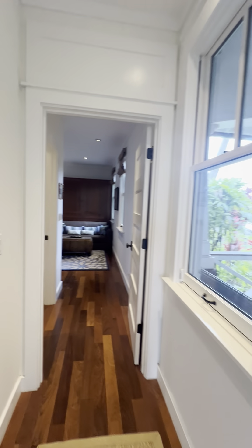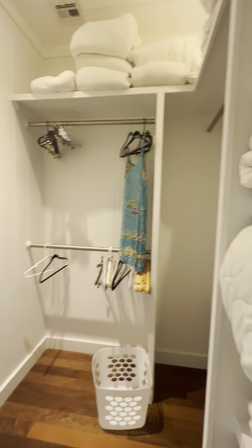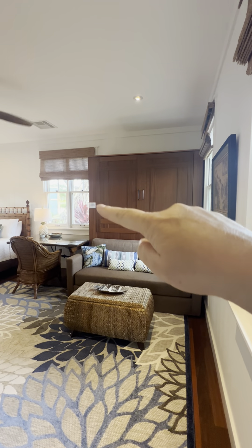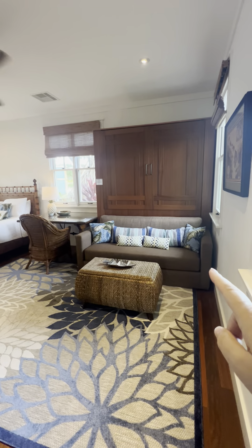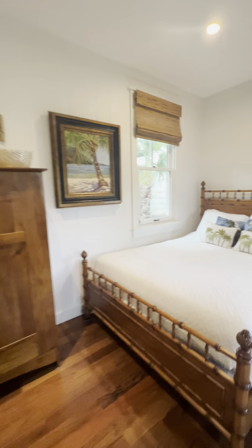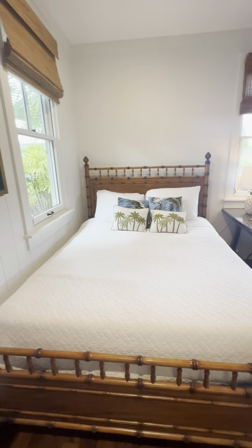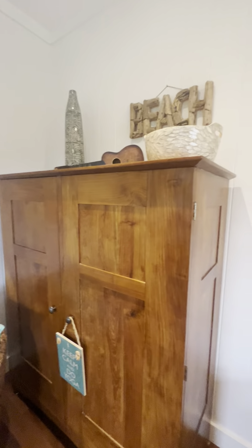And then the second bedroom on this side. This is used more right now as a bedroom office. You can see it's a large bed — this is a queen Murphy bed. There's probably a full sofa here with a big desk. This is probably a queen, but it is being sold fully furnished — mostly fully furnished. They're taking a couple of things, but not much.